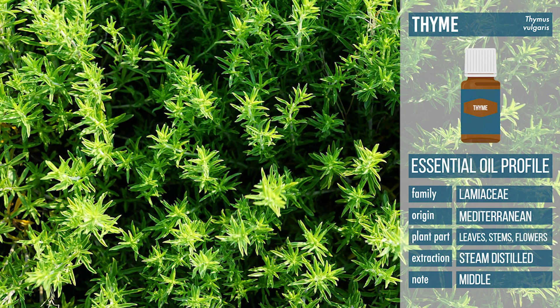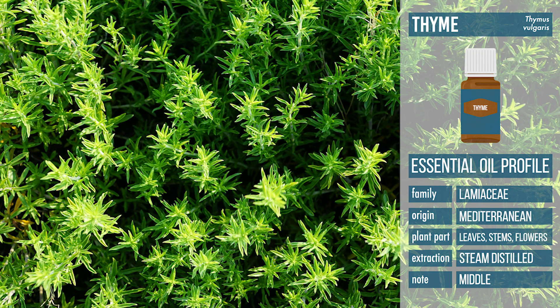Thyme essential oil helps to stimulate the production of progesterone. Since infertility is correlated with low progesterone levels, PCOS, and depression, thyme can also impact the levels of other hormones and can be a big help in restoring balance in our endocrine system. Studies have shown that rose essential oil promotes greater feelings of calm and relaxation. Since stress is one of the causes of low progesterone, rose essential oil can help promote calm and hence balance our cortisol levels.